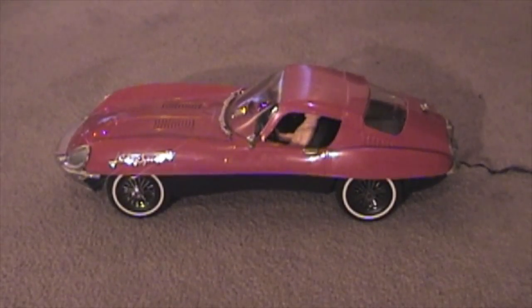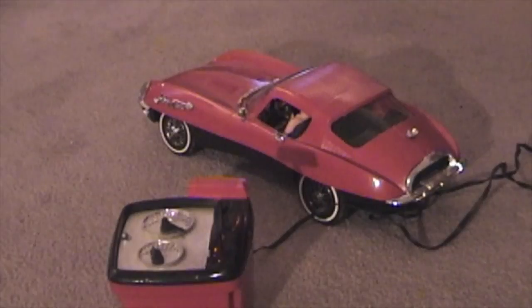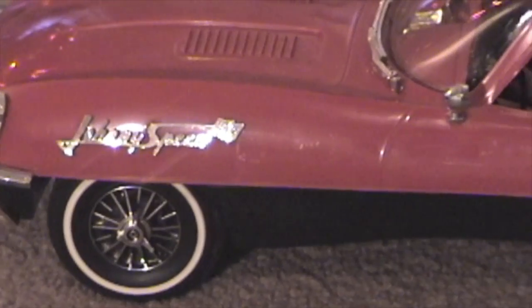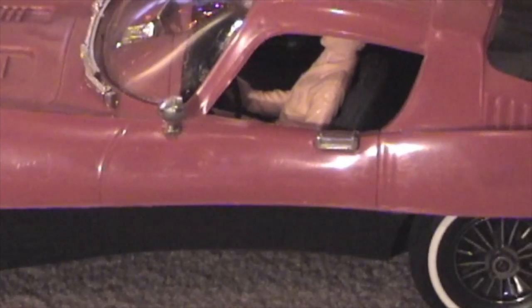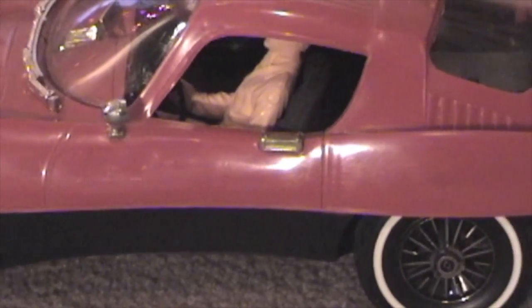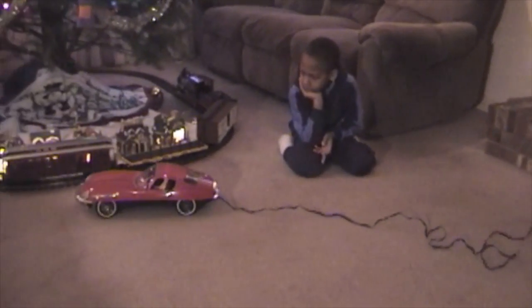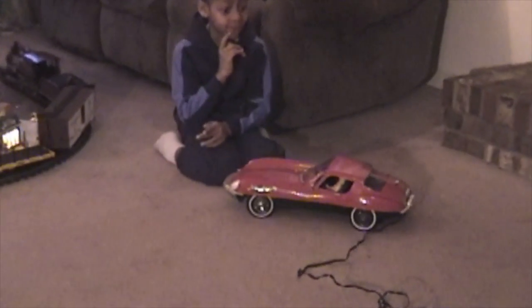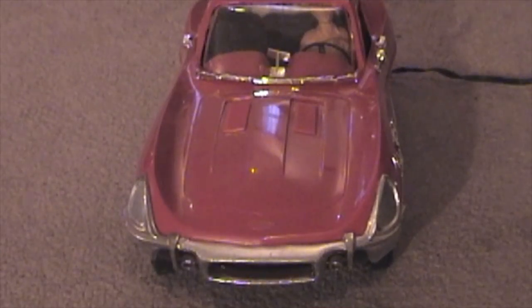In 1966, Topper Toys introduced the Johnny Speed remote-controlled sports car. Unlike its predecessor, the Crusader 101, this vehicle was styled specifically after the Jaguar XKE. Also unlike Crusader and Johnny Express, this vehicle was capable of moving fast, powered by a large lantern battery instead of small D-sized batteries. The detailed styling, however, was very reminiscent of Crusader. The vehicle included a driver and a great deal of chrome-plated plastic, mimicking the chrome on a real car.